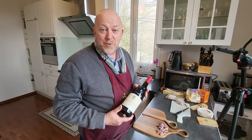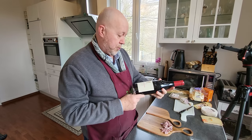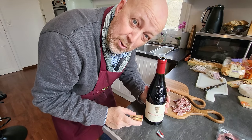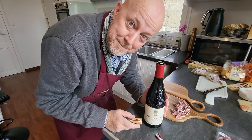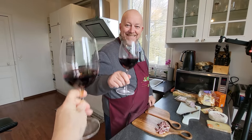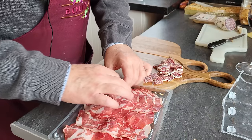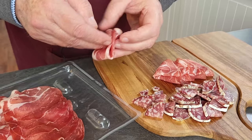One of the key ingredients of a charcuterie board is a good glass of wine, and I like to enjoy one while I build my board. So I'm going to open up this bottle of Gigondas — and honestly there's no good reason to wait until the board is done to start drinking, that's my take on it. Cheers! Now let's put the saucisson here and I'll add some folded copa and salami — it's pretty easy to make it look nice and fancy when you fold it.